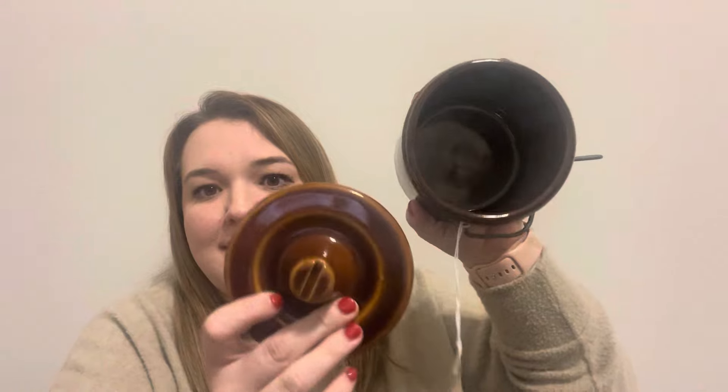I also went to one other local flea market and picked up this crock for $5.75. I love this one too — it has a lid on it, which I love. You could display it with the lid beside it or on top. I like that it has the option to be closed or opened. I thought that was a great price and I just love this pretty brown color.